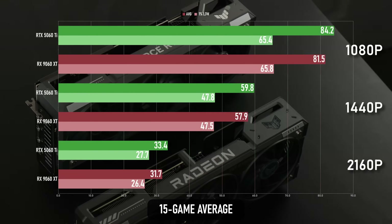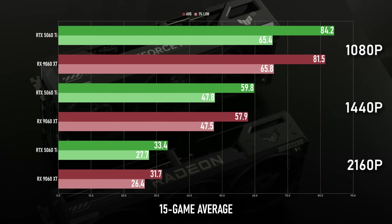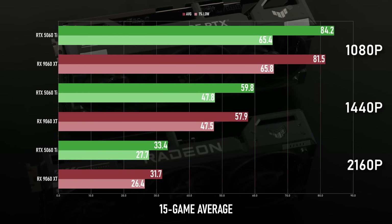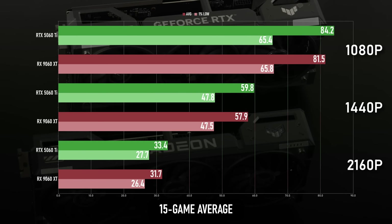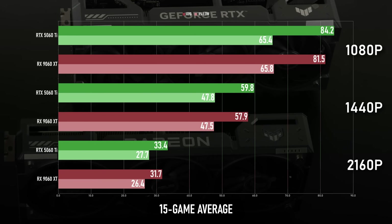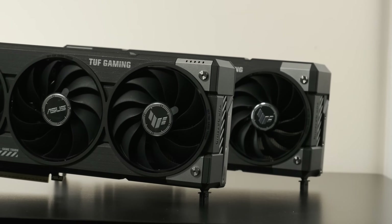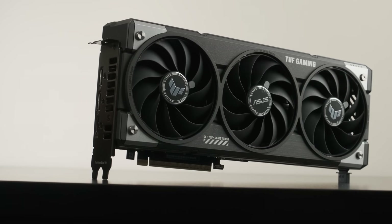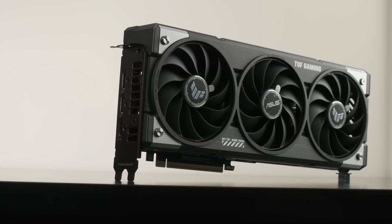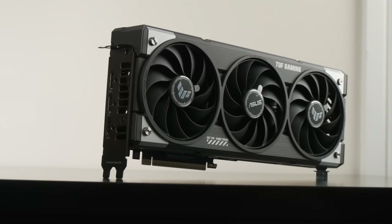The mean result across all 15 games shows the 5060 Ti wins by a mere 3 to 6%, which is a hell of a result for the RX 9060 XT. The 5060 Ti was a disappointingly small step up from its predecessor, whereas the Radeon is head and shoulders above the RX 7600 XT. There's still one question that needs to be answered: how does the RDNA 4 card hold up once we start to crank up the RT?